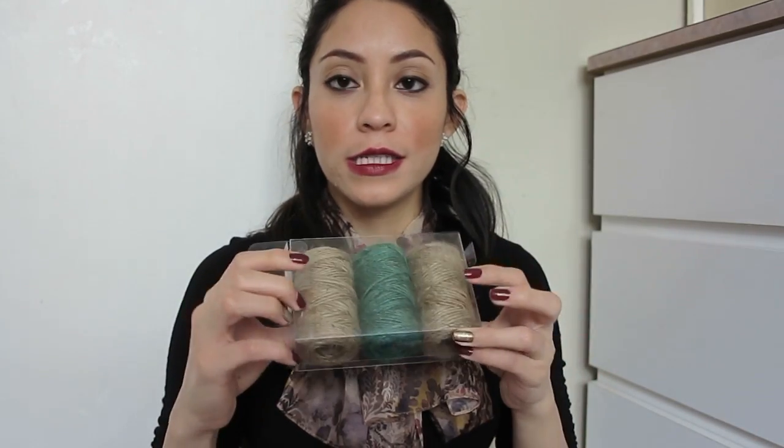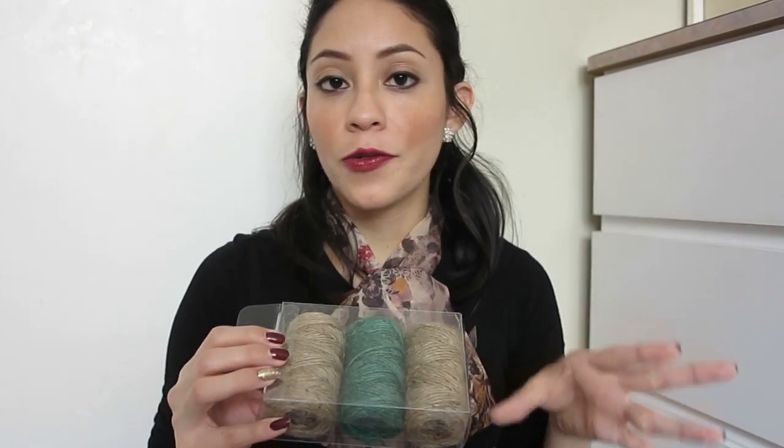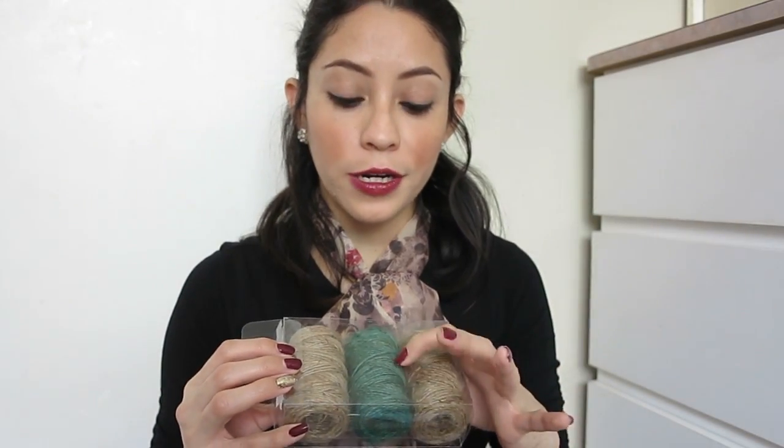For arts and crafts I got this twine. I really like these two which look very natural, and since Christmas is around the corner they included a green colored one. I'm going to be using these to make little bow ties on presents or to decorate jars — I thought this was very cute and nice to have.